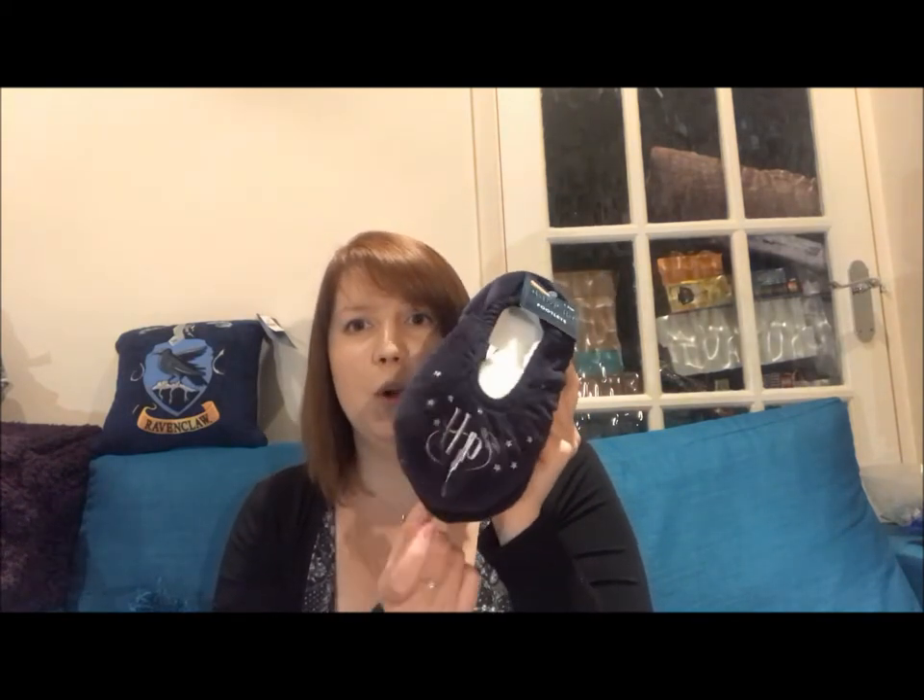The next bag of stuff is from the Slough Primark. I was visiting my best friend who lives in that area and we nipped into Primark. I love these slippers — they're velvety navy blue with HP and stars all over them, and so soft inside. They were £3.50. I have another pair with a Hogwarts symbol on them, but they're getting old and worn out, so I thought I'd buy a new pair.